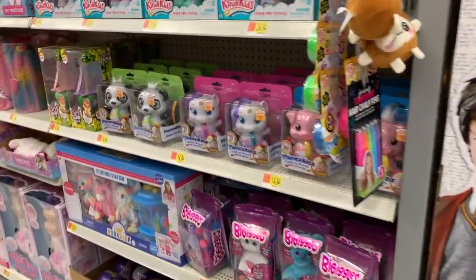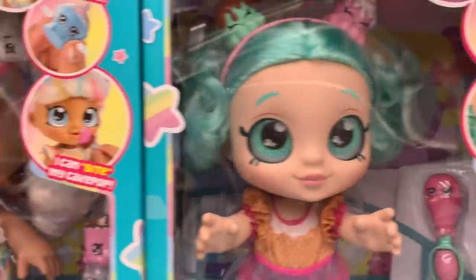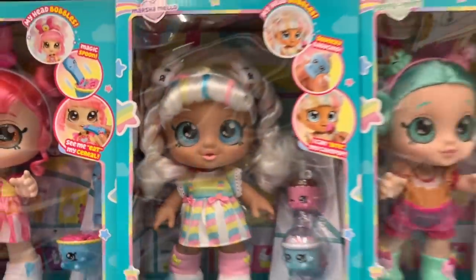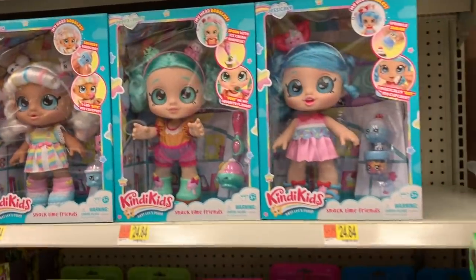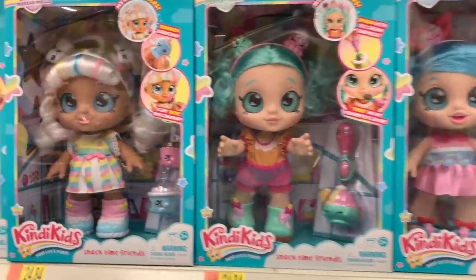That's it for me here in Walmart. Oh my gosh, I'm in love — are they creepy? Yes. But are they cute too? Yes. I love them. Kindy Kids — they are really, really cute and kawaii.